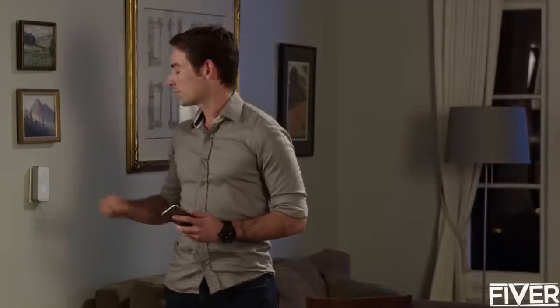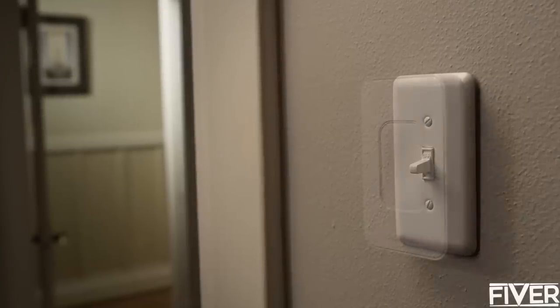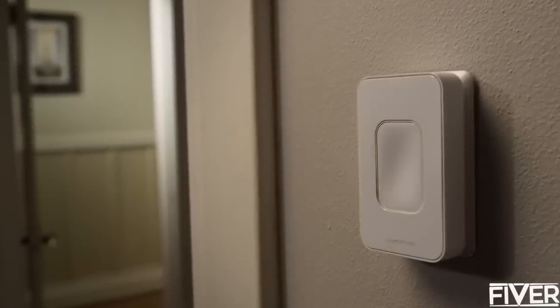SwitchMate turns your current light switch into a smart switch. Simply install it with a snap and control it from your phone — or a tap. SwitchMate attaches with magnets, which means no rewiring or modifying your switches.